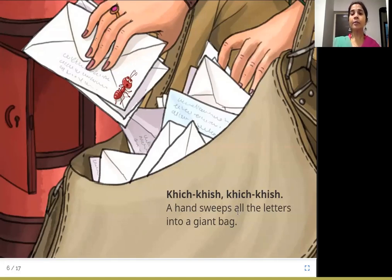A hand sweeps all the letters into a giant bag. The box is opened with a key slot, and someone drags or sweeps all the letters into their big giant bag. So all these letters are going in, and P.P.R.E. is also going into this giant bag.